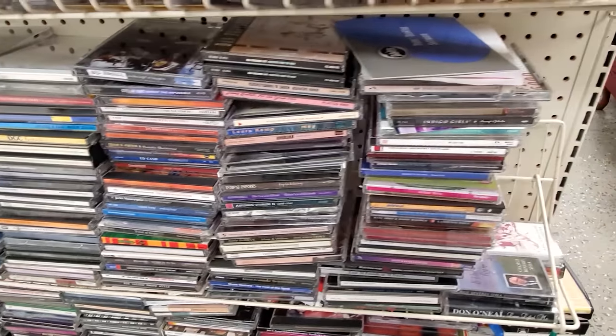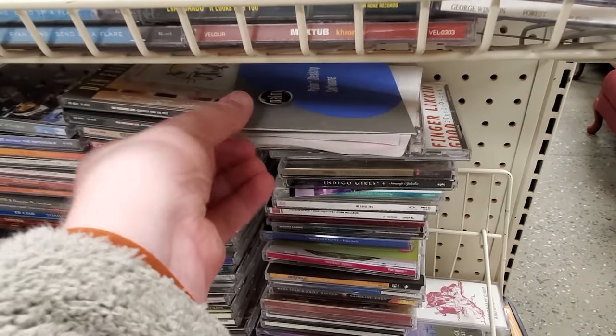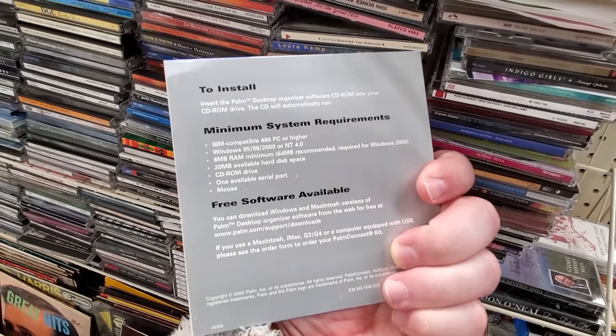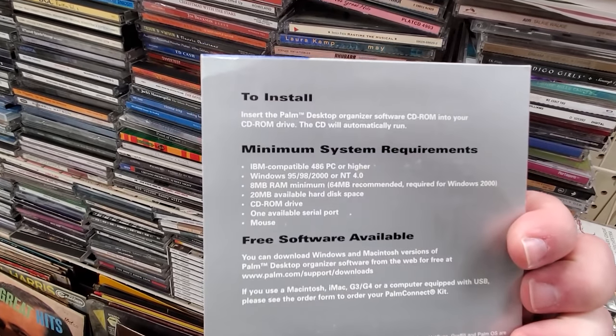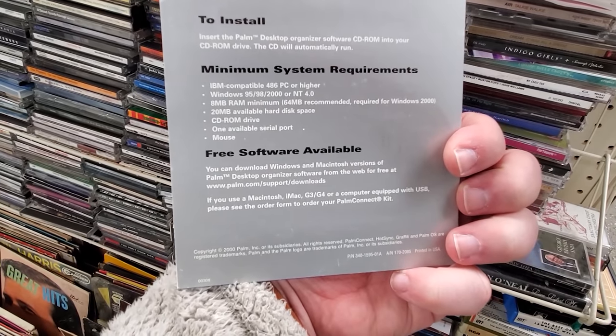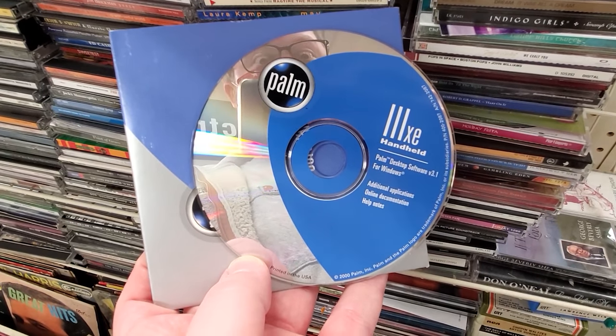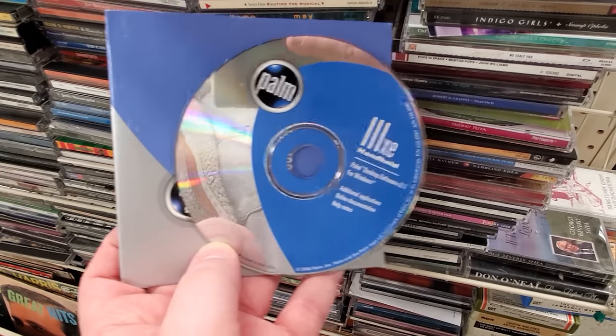Checking out the CDs — this stood out immediately, a little Palm desktop software package. I looked around the store to make sure the PDA itself wasn't around somewhere — that would be fun to get. But nope, just the software. Apparently it was for a 3XE handheld, year 2000.